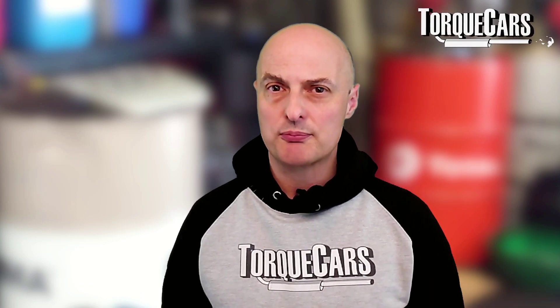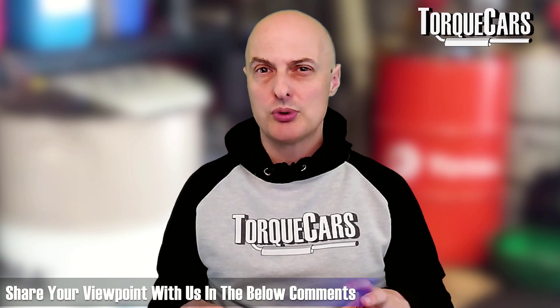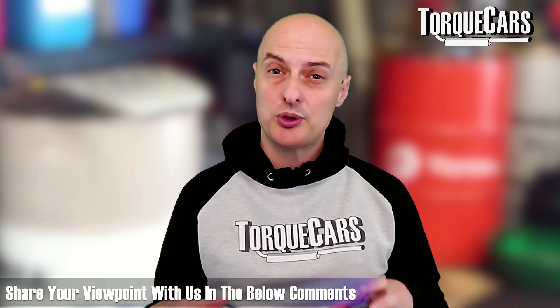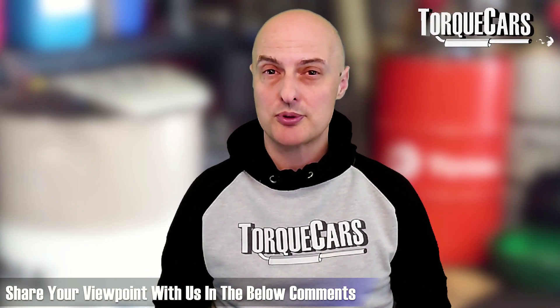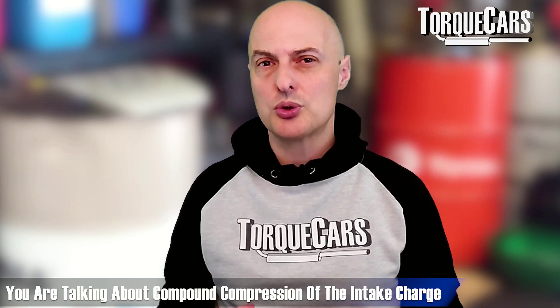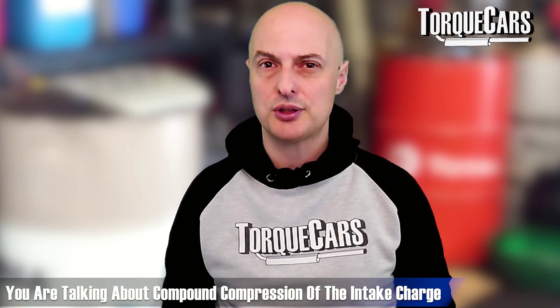What happens to the air after it's been through the compound turbo is often up to manufacturers to handle differently — some setups work quite well while others have problems. Do you retire the smaller turbo and switch over to the larger one, or keep both on simultaneously? These are questions for the manufacturer and engine designer depending on the desired power characteristics. There's an interesting element here when you talk about compound compression of the intake charge.